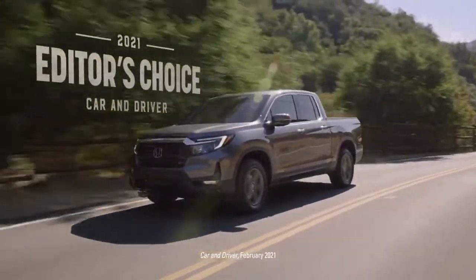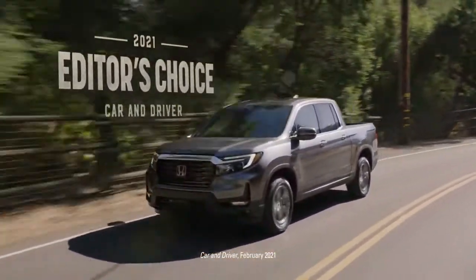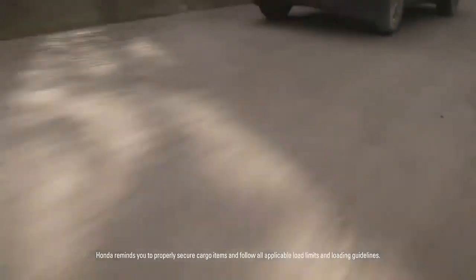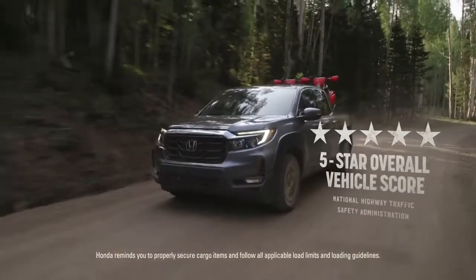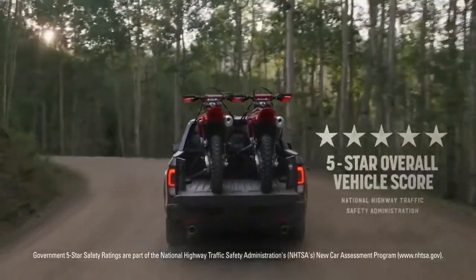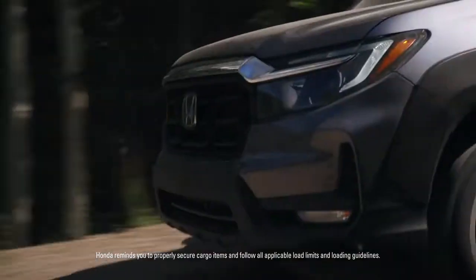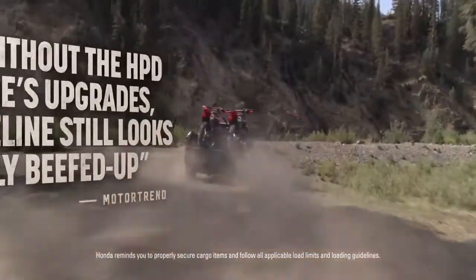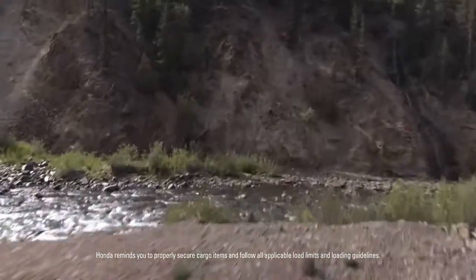That includes being named a 2021 Car and Driver Editor's Choice for mid-size pickup trucks. The Ridgeline also earned a five-star overall vehicle score from the National Highway Traffic Safety Administration. And according to Motor Trend, even without the HPD package's upgrades, the Ridgeline still looks notably beefed up compared to the pre-refresh model.